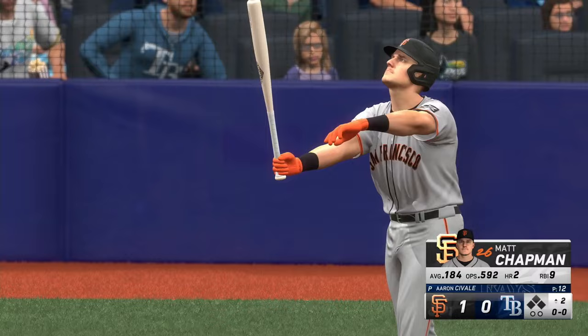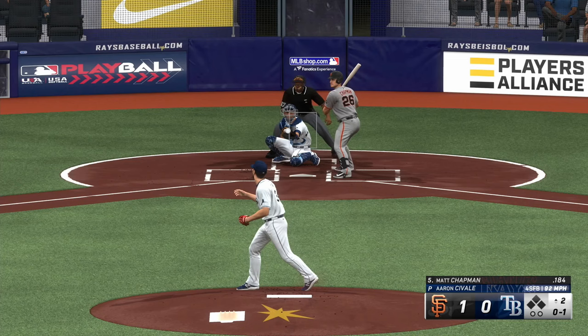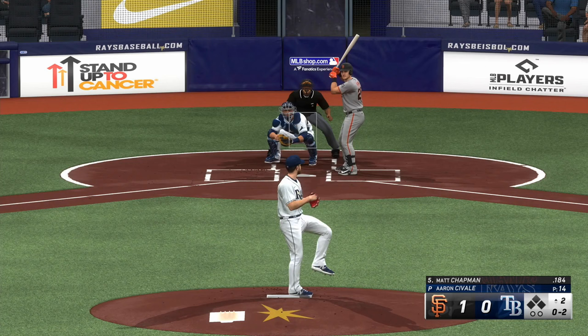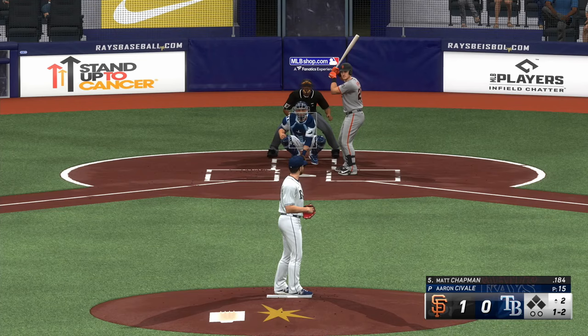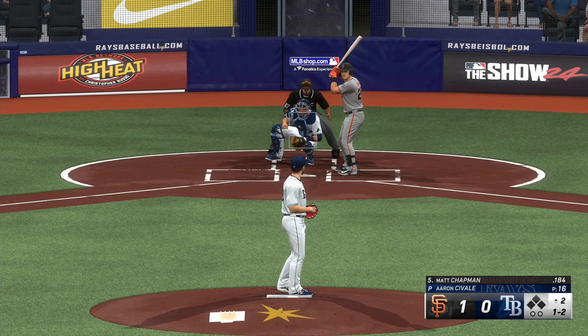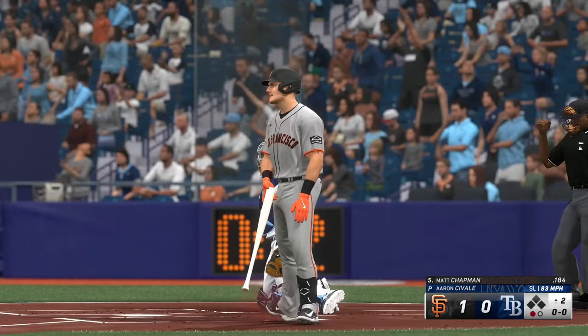Back now in Tampa Bay. Second inning set to go. Matt Chapman up to the plate. The pitch clips the corner. On the ground right side — foul ball. One ball, two strikes. Keeps the at-bat going with a foul ball. And down on strikes — Chapman is gone.